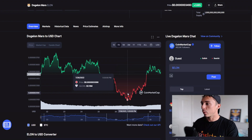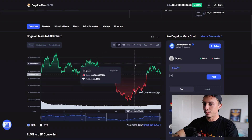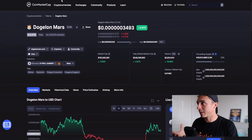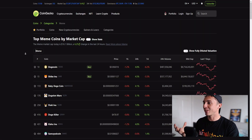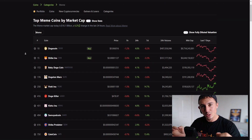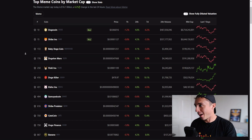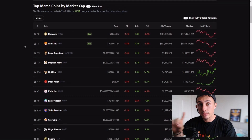Looking at the last seven days, we have come from the bottom down at the 0.00000031 levels all the way up to the 0.34 levels. Things are starting to look quite bullish for meme coins. Over the last 24 hours, a lot of meme coins are still flashing green despite the bearish sentiment in the markets right now.